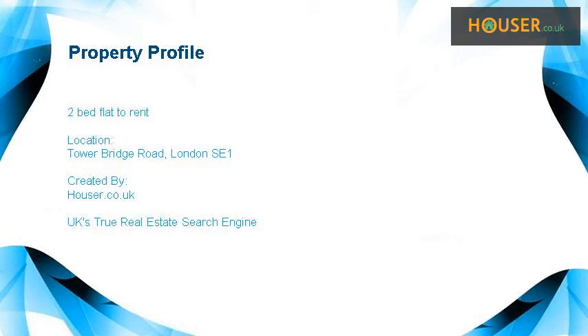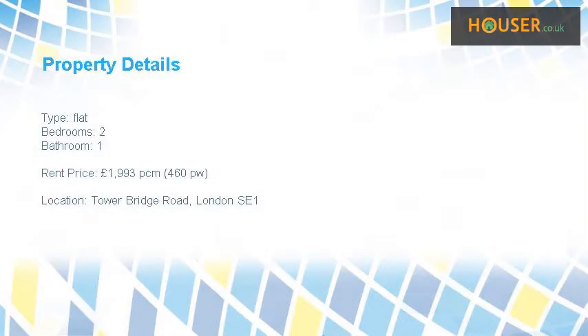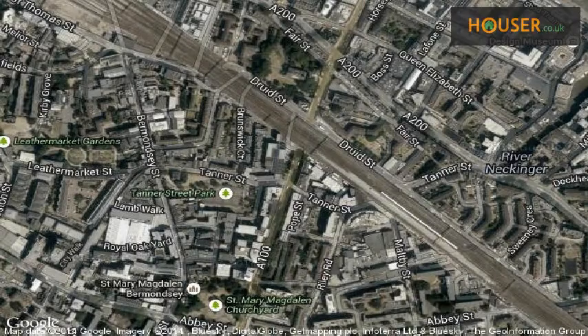Two-bed flat to rent on Tower Bridge Road. RightNow Residential is pleased to present to the market this two-bed flat to rent. This property is located on Tower Bridge Road.